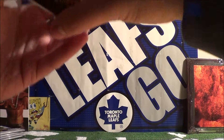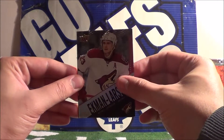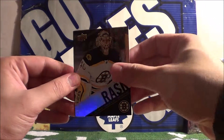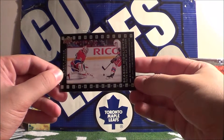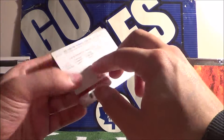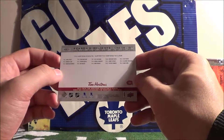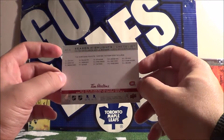Putting the rare at the back for you guys. First card is Oliver Ekman-Larson, next we have Tuukka Rask, and our insert card is Carey Price — it's a season highlights checklist card, a checklist for the die-cut cards.